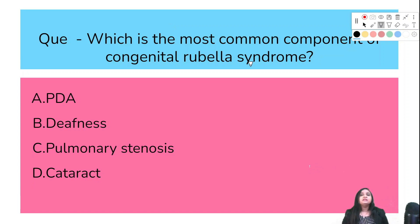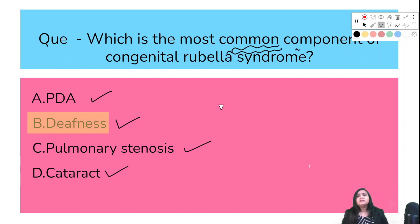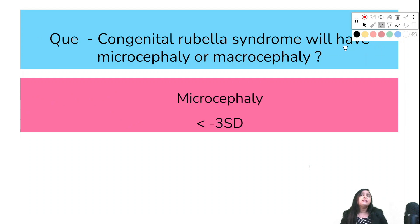Which is the most common component of congenital rubella syndrome — PDA, deafness, pulmonary stenosis, or cataract? The correct answer is deafness. It is both the most common component and the most common manifestation of congenital rubella syndrome.